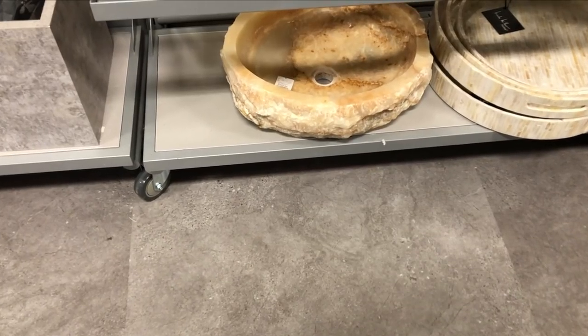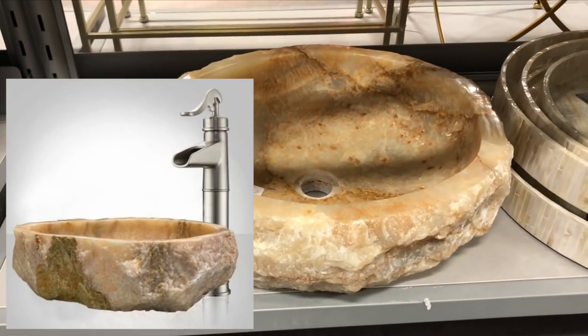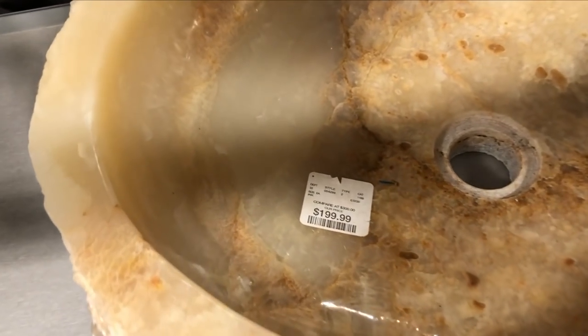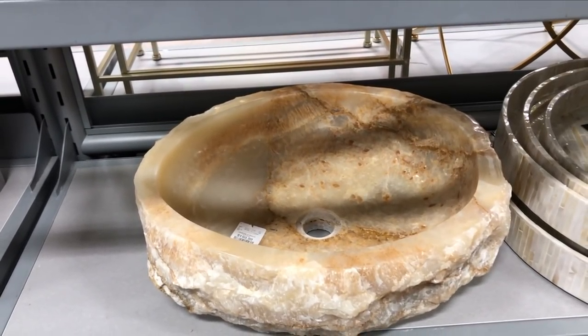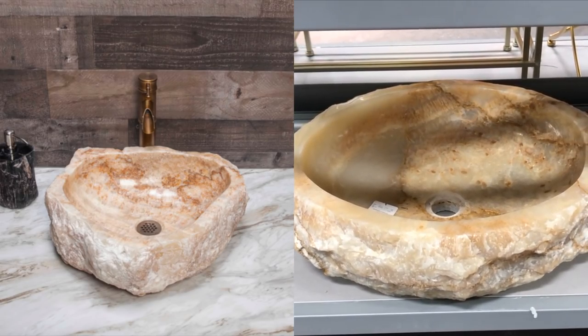This Onyx Vessel sink basin was an incredible find. Styles like this typically run upwards of a couple thousand dollars — on the Decorloft website they had a very similar piece for $4,300. I loved the live edge on the exterior and the polished inside. This unique statement piece would definitely impress guests and look incredible in a powder room.